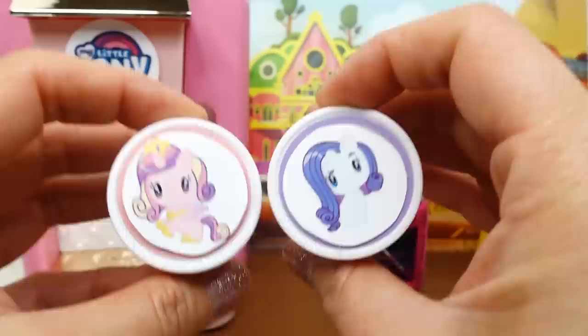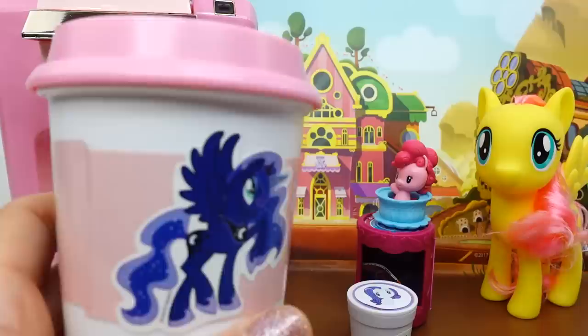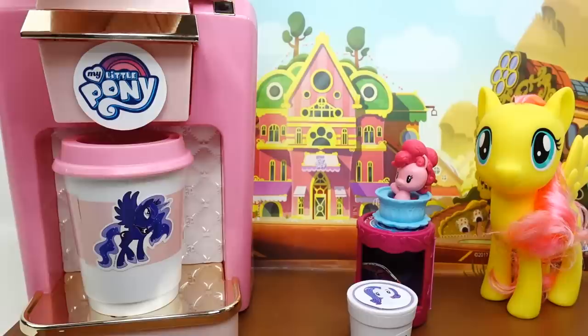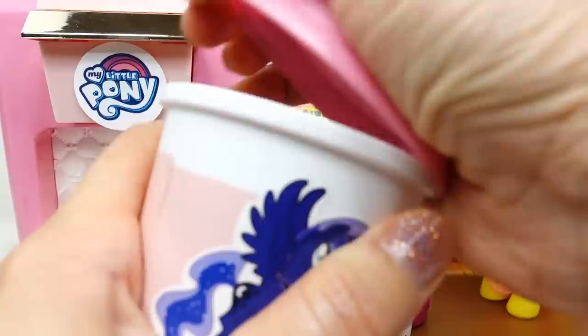Next up, we have Princess Cadence and we also have Rarity. Let's go with Princess Cadence this time - into the machine for our little cafe here. Let's get her cup.